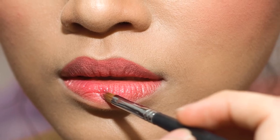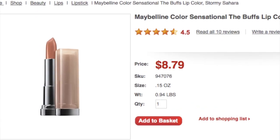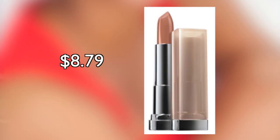For a natural look, go with a neutral shade of lipstick. Try Maybelline Stormy Sahara Sensational Lip Color, available at CVS. Flesh-toned lip color adds a warm hue to your complexion and gives you the opportunity to play up your eye makeup. And don't be afraid to go a little wild with your lip color.